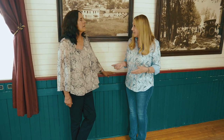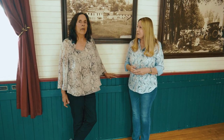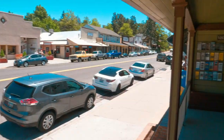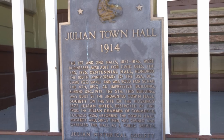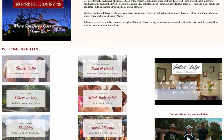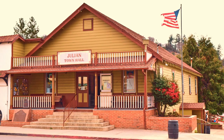You can also visit the town hall because it's where the visitor center is. It's on the corner of Washington and Maine, open every day from 10 to 4. They have a calendar of events you can check on their website. So remember, when you're coming to Julian, make your first stop at the Julian town hall.